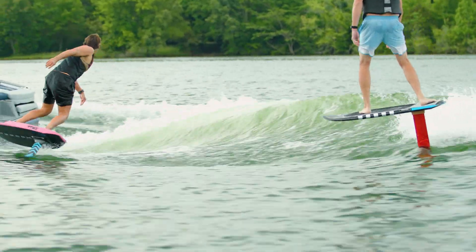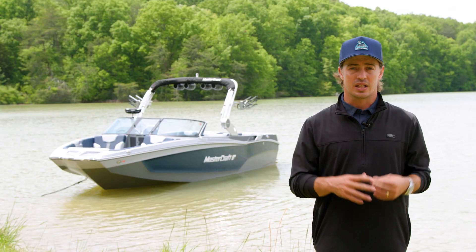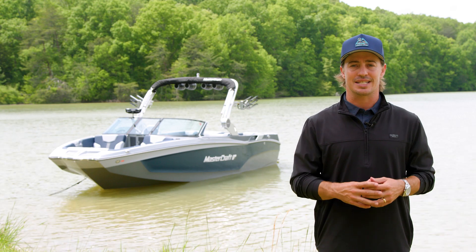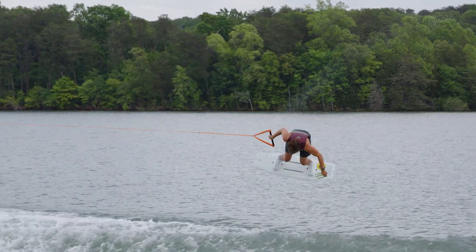And new for 2024, Surfstar includes built-in foiling profiles for both left and right side. Like all models in our X-T family, the X-T24 is recognized as an athletic performer, whether you're surfing, wakeboarding, or even foiling.